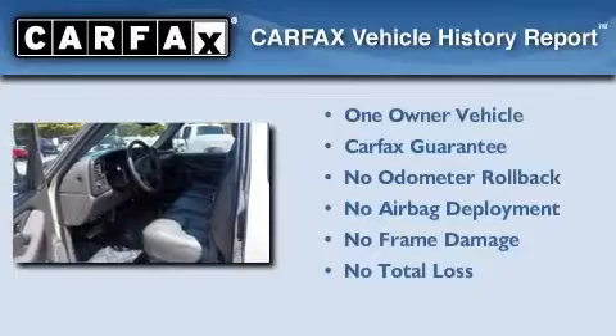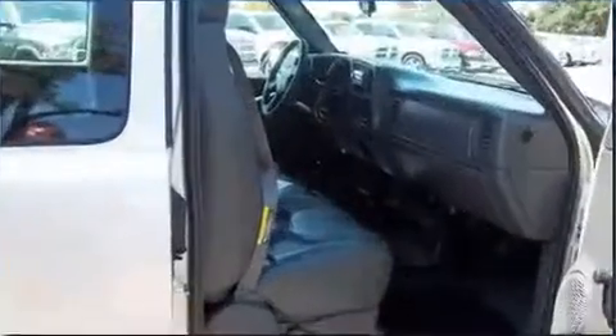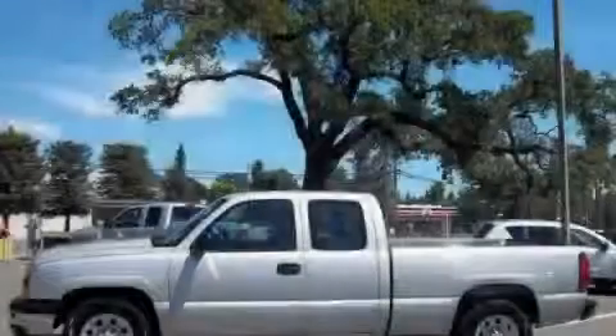This Chevrolet has had only one owner, and it qualifies for the Carfax buy-back guarantee. This vehicle is sure to sell fast. Call and arrange your test drive today.